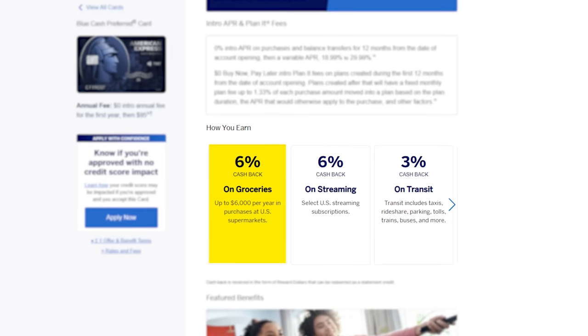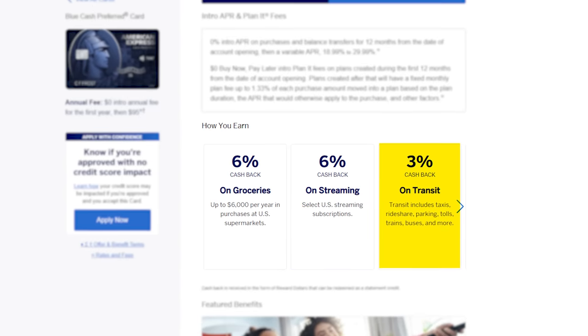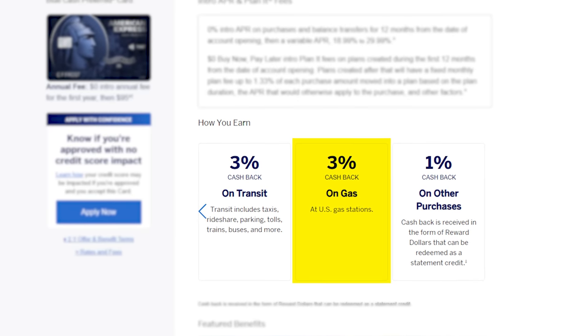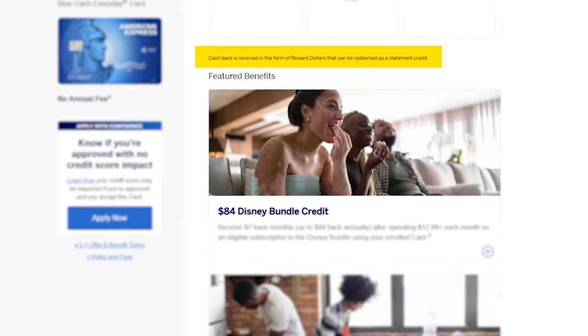A major difference is that the Blue Cash Preferred has no annual fee for the first year, but a $95 annual fee every year after. With that elevated annual fee, you get elevated reward categories: 6% on groceries up to $6,000 per calendar year, 6% on streaming services, 3% on transit including taxis, rideshares, parking, tolls, trains, and buses, and 3% on gas. Think of the Blue Cash Everyday as the free trial version and the Blue Cash Preferred as the paid pro version. Cash back enthusiasts love to run this card because the multipliers are so good.